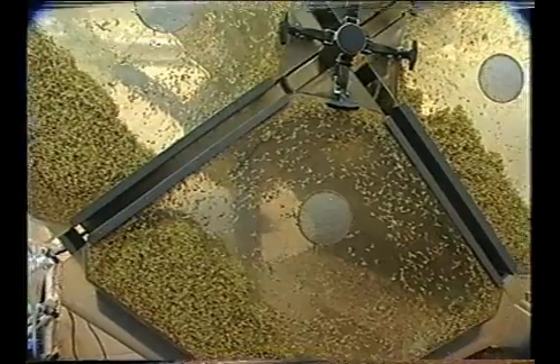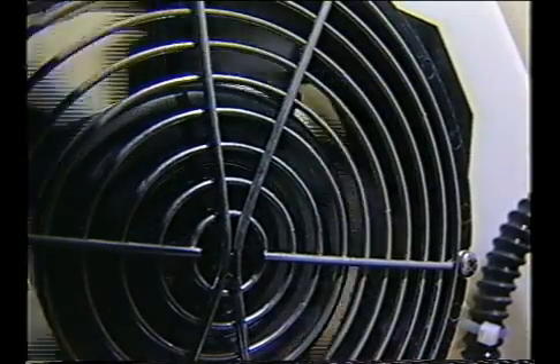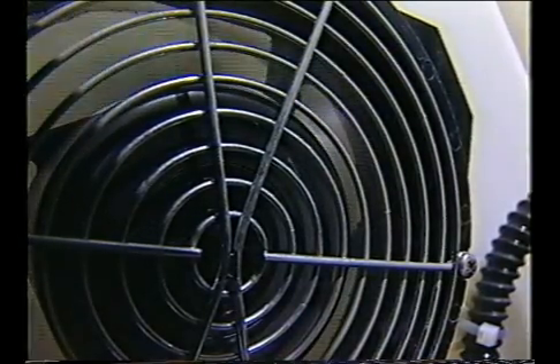Air may be blown into the drum to keep the product ventilated. Care should be taken to ensure air does not contain contaminants such as dust and mold that can contaminate the product.